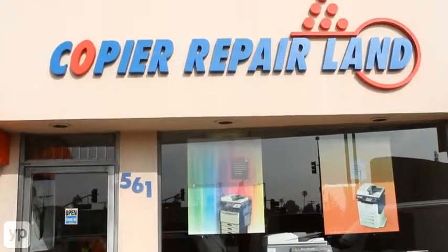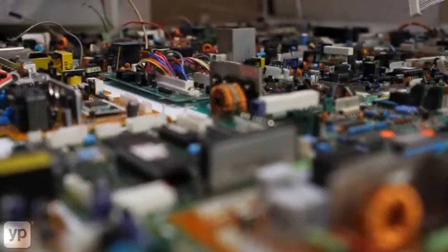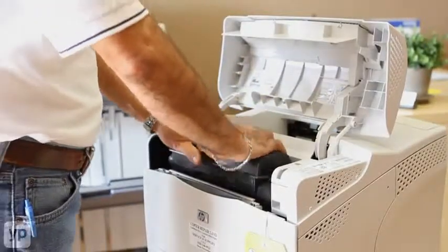Owned and operated for over 17 years, you can depend on Copier Repairland for all your copier and printer needs. At Copier Repairland, we sell and service all major brands of multifunction copiers, and we offer affordable lease plans.